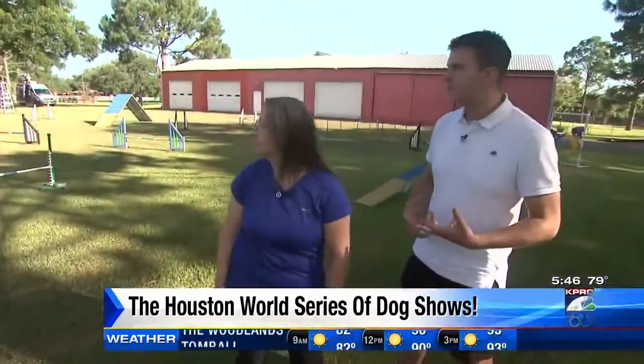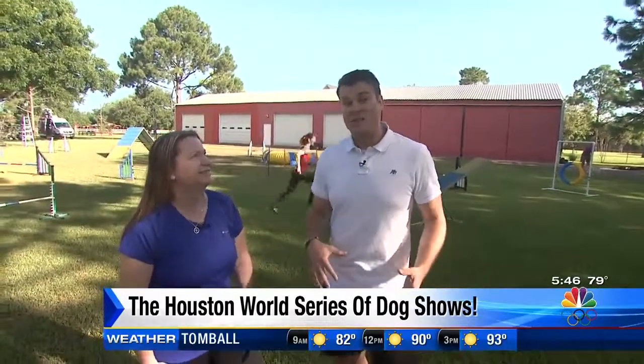What are some of the other things that people will see if they come out — again, five days, Wednesday through Sunday at Energy? There's Flyball, there's Obedience, there's Freestyle, which is the dancing dogs.